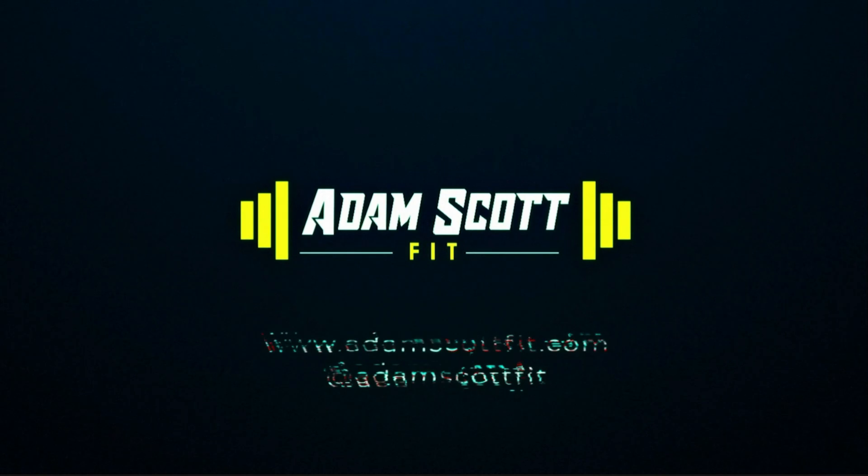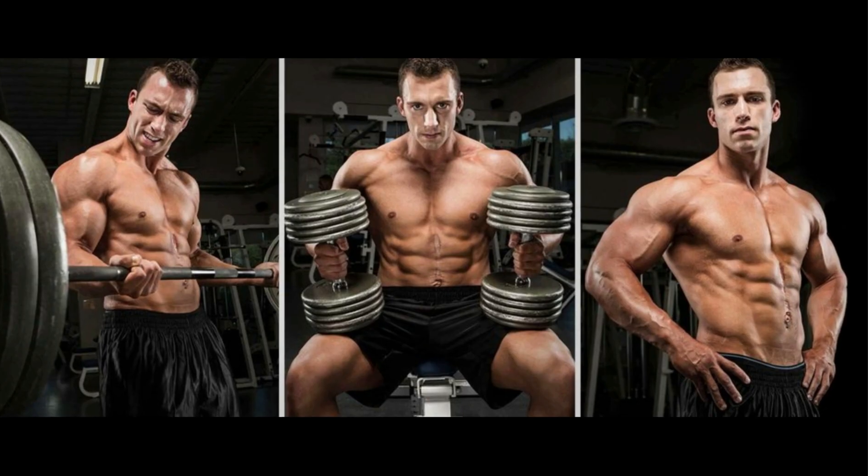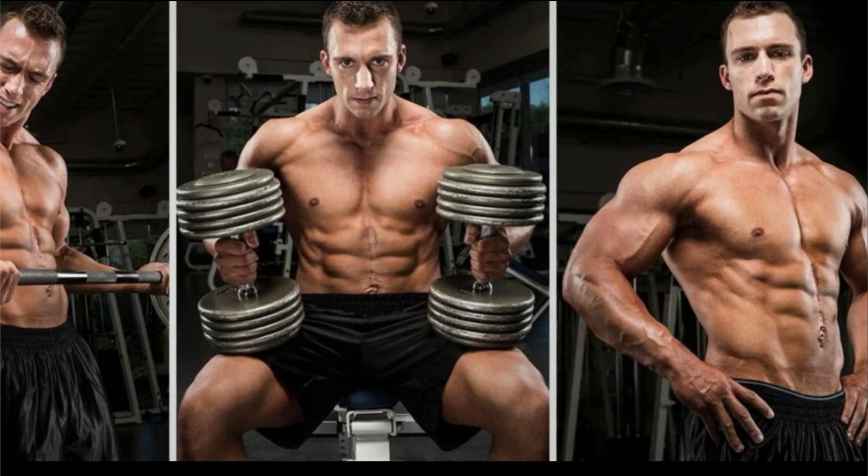So we're going to look at whether this actually holds up and look at the research, and one particular study which covers a load of studies. There are many supplements out there which tout increases in muscle gain similar to creatine, and even once upon a time HMB was actually considered to be similar to a steroid.